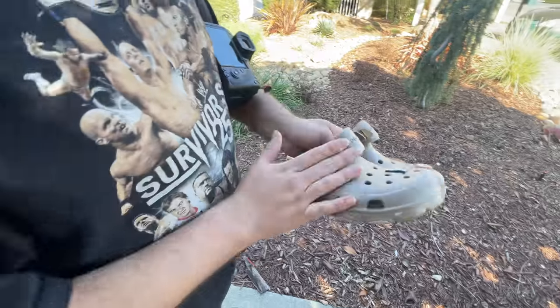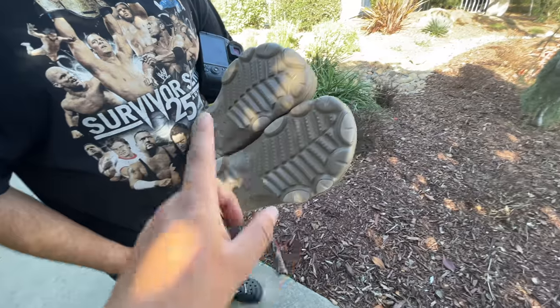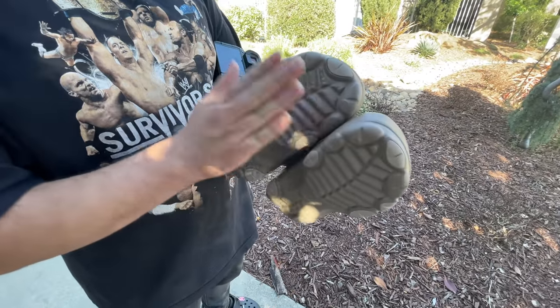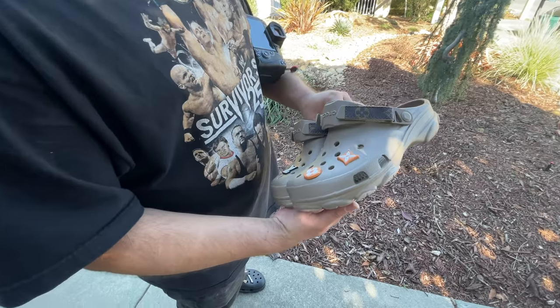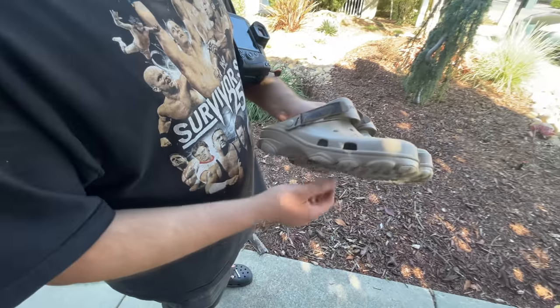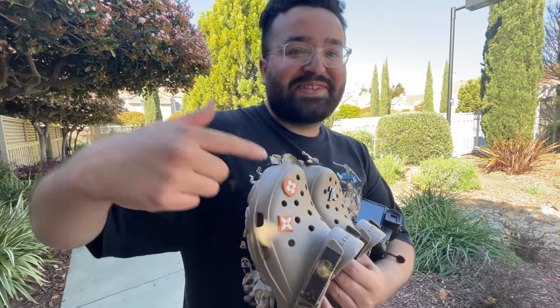Huge shoutout to Alex for these crocs — LV all over, custom made. They're so cool, super drippy, look authentic. They are authentic, 100% authentic material, and they're the all-terrain crocs which are a lot different from the normal ones — more rugged, so they'll last you a lot longer. I plan on restocking these eventually, so if you guys are interested make sure you're following me on Instagram — that's when you'll find out when the next drop is.